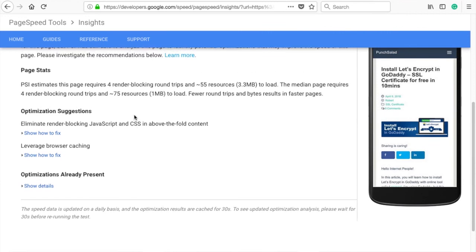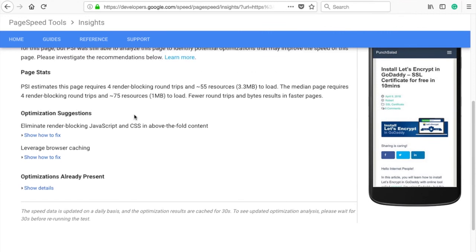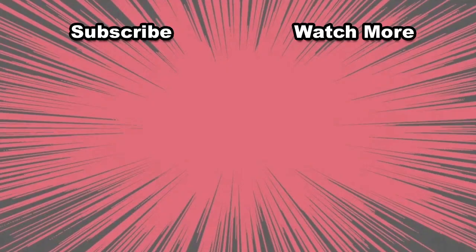At this point, for me to get closer to a score of 100, I would need to set up a CDN and get more powerful servers, as right now I'm using shared hosting. If you want to learn more about the importance of a good hosting provider, check out the first video. If you are interested in getting a free SSL certificate, check the second video.